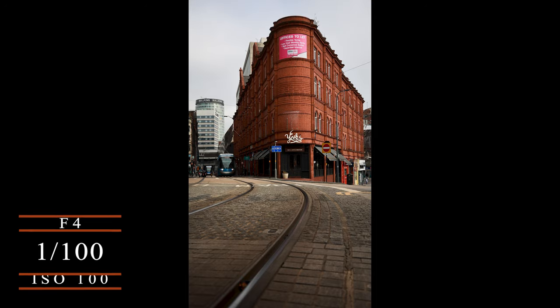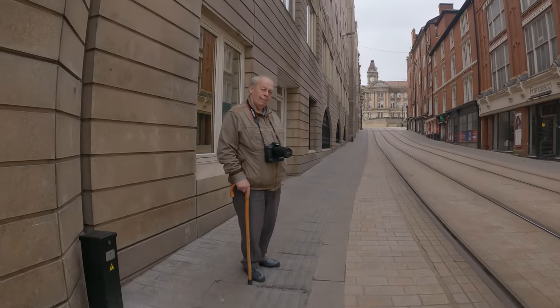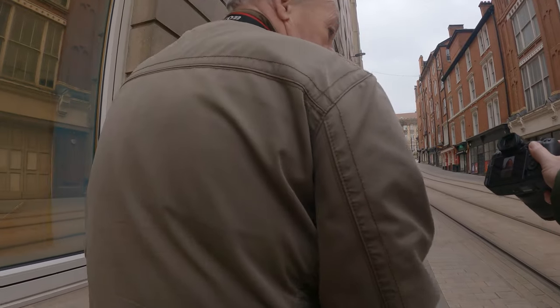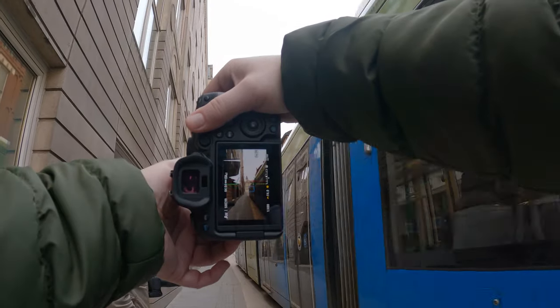I actually really like that photo. I then decided to go up the hill — you'll see my dad on the left hand side, he joined me once again. What I really like about this part of the city centre is that it's quiet but you've got this mix of architecture — the old and the new coming together.